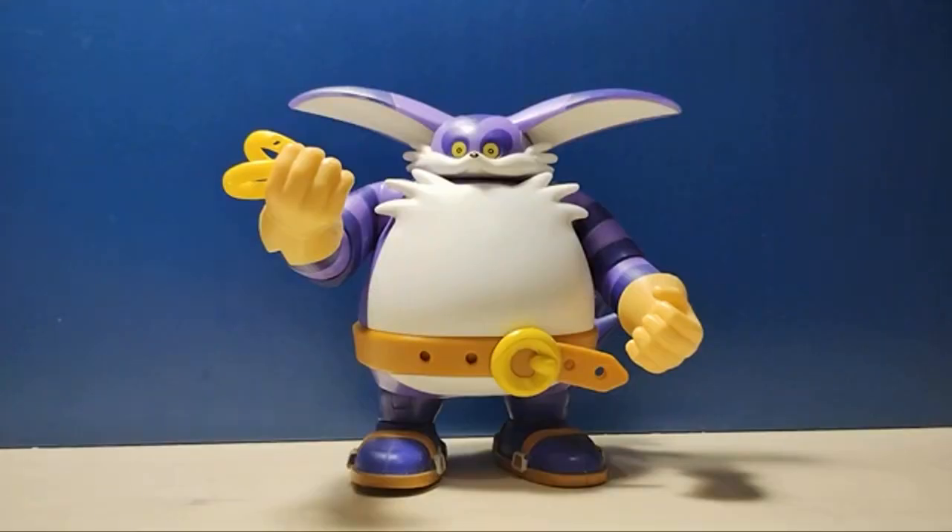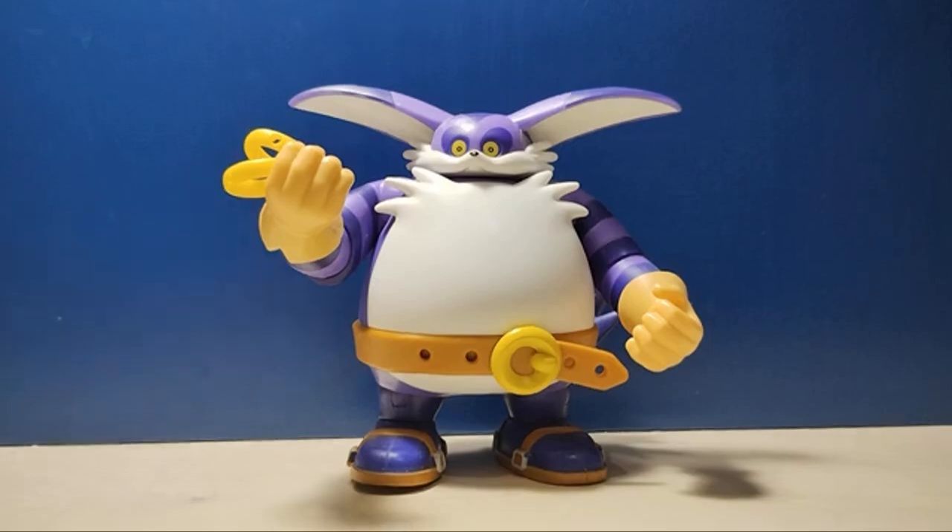Hello everyone and welcome back to the channel. Today we're going to be taking a look at the Jacks Pacific Sonic the Hedgehog 4-inch Big the Cat. In this case he's already opened, but that's because it's a figure I've actually had for a while now, and I'm just now getting into reviewing. But I still have the box so let's take a look at the box first.